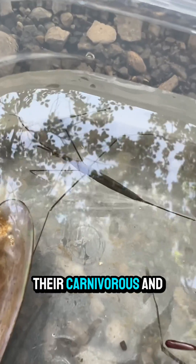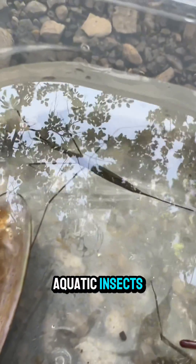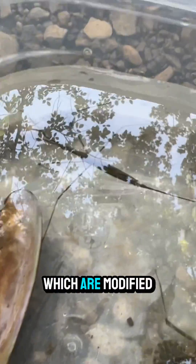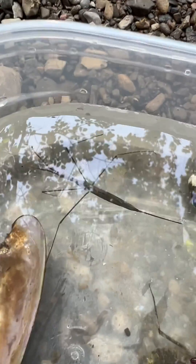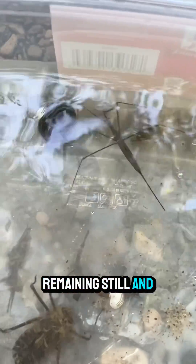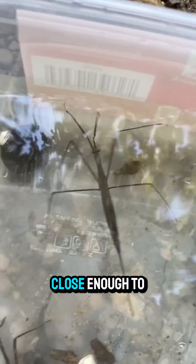Fact number four. They're carnivorous and feed on small aquatic insects, larvae, and even small fish. They use their front legs, which are modified into grasping appendages, to catch prey. Fact number five. They are ambush predators, remaining still and camouflaged until prey comes close enough to be seized.